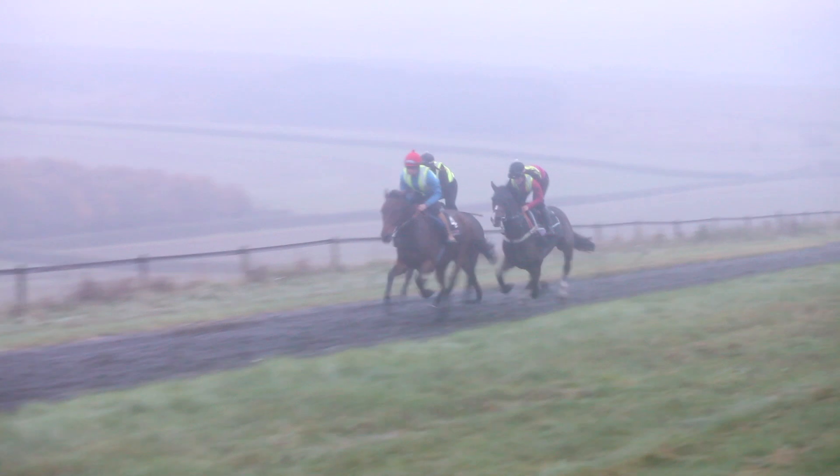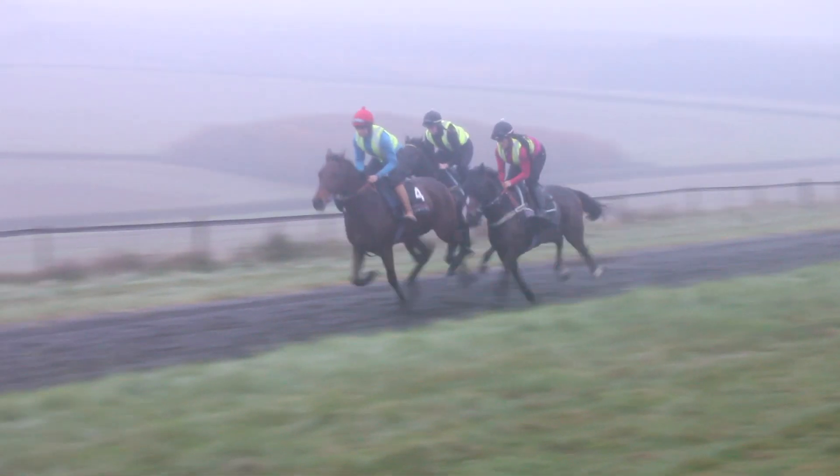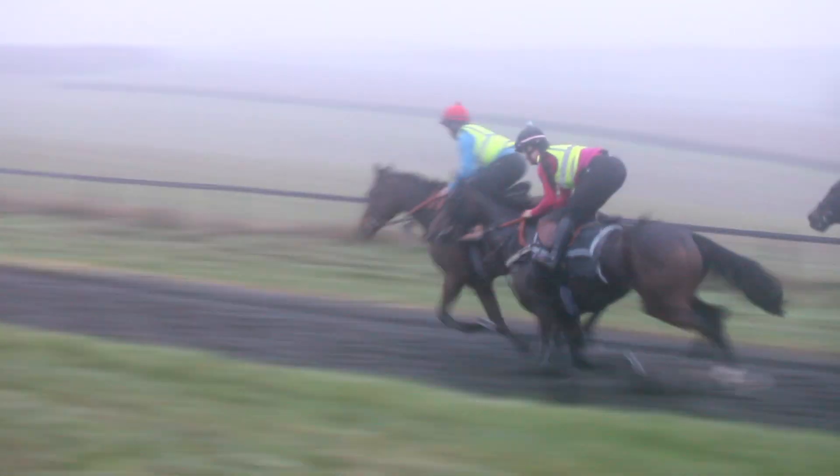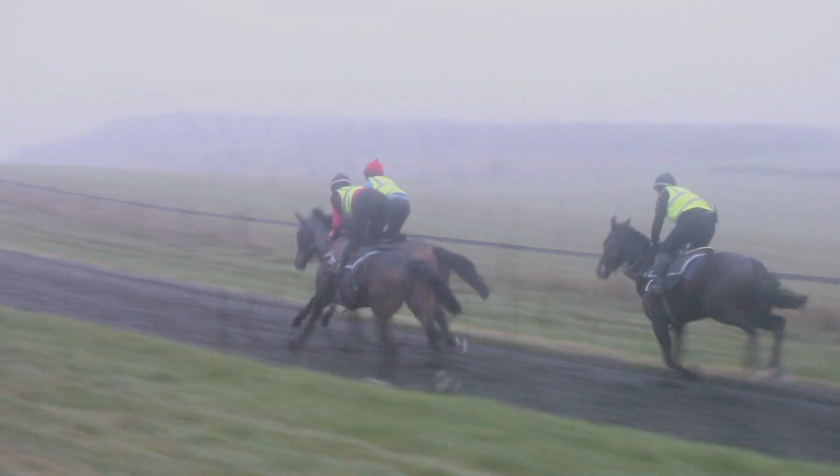He's got a lovely stride, lovely laid back attitude. He's just going to get better and better and I'm sure the bumper on the 31st is going to bring him on very much.